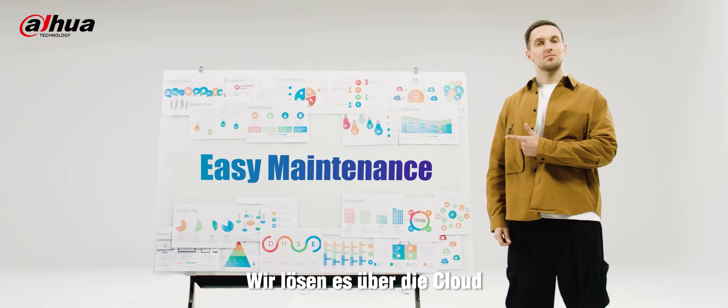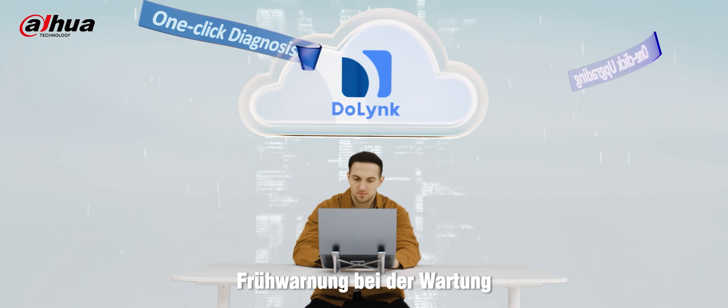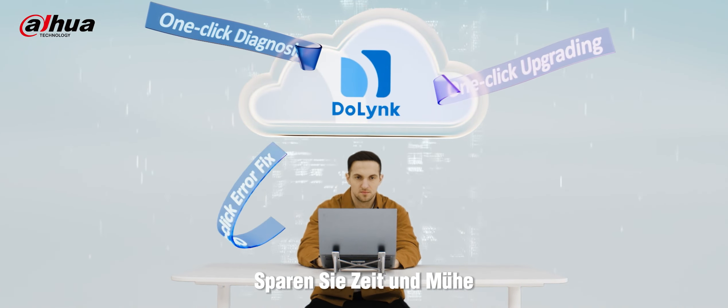Got a problem? We will solve it on the cloud. Early warning maintenance saves time and effort.